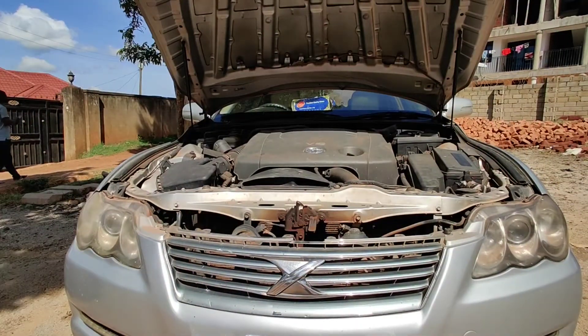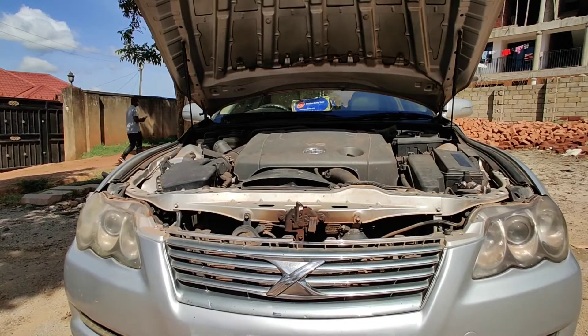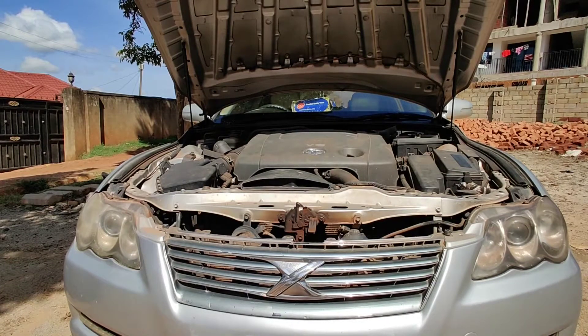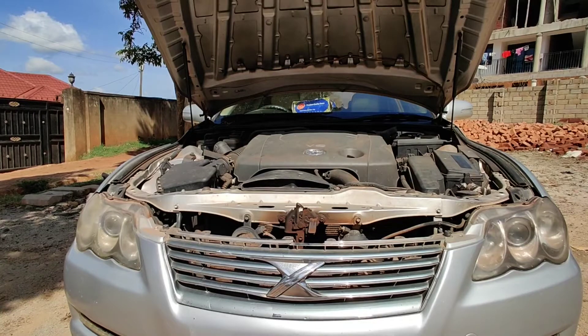This car has a V6 engine which means it has six cylinders, and this makes it feel very smooth when you're driving it down the road. It is different from a four-cylinder engine in that the time it takes for one cylinder to fire after another is shorter, so generally it feels very smooth, very comfortable, and it's also not as loud.